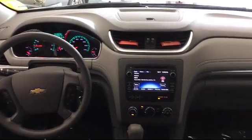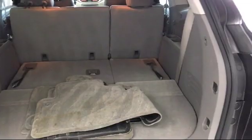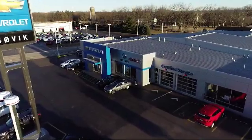It also features third row seating, keyless entry, air conditioning, and much more. Family owned and operated since 1968, Jovic Chevrolet Buick GMC has had roots in our community for over 50 years.